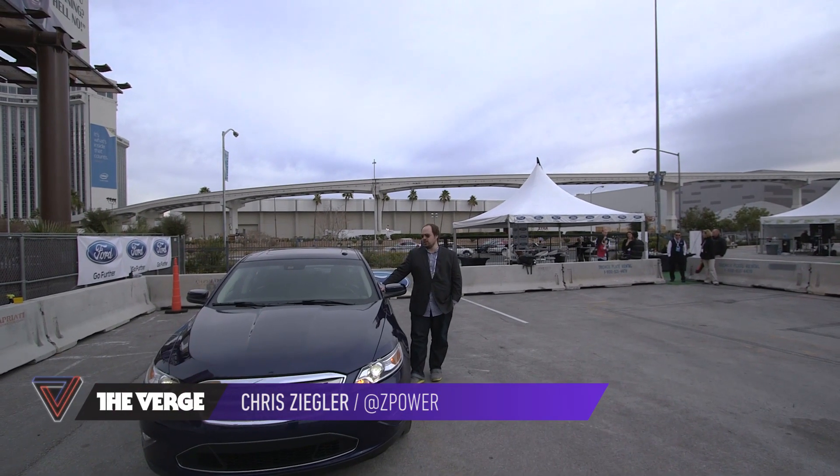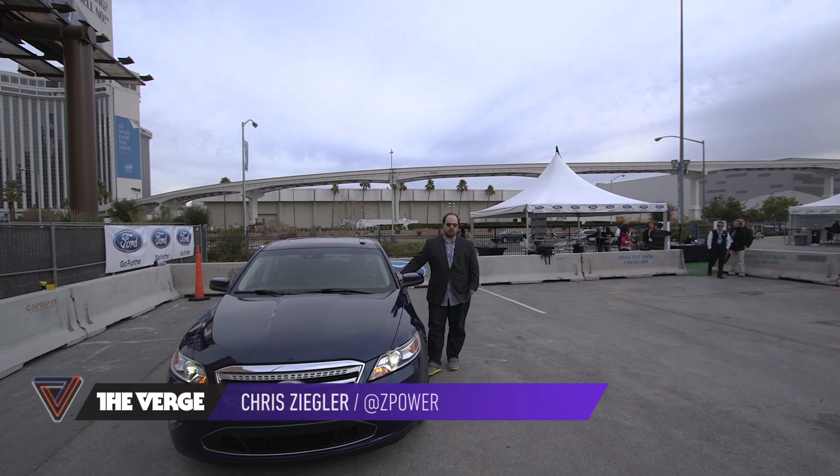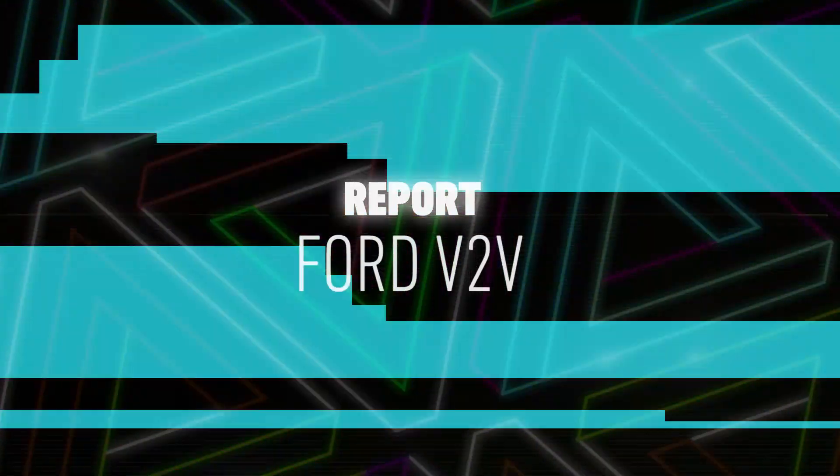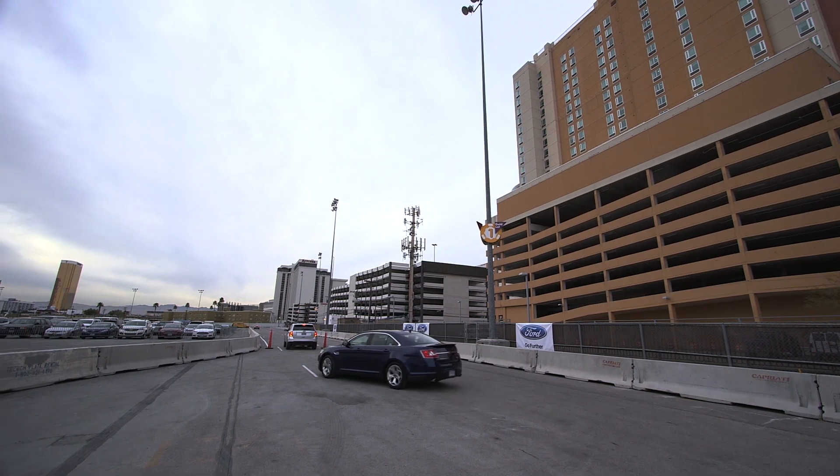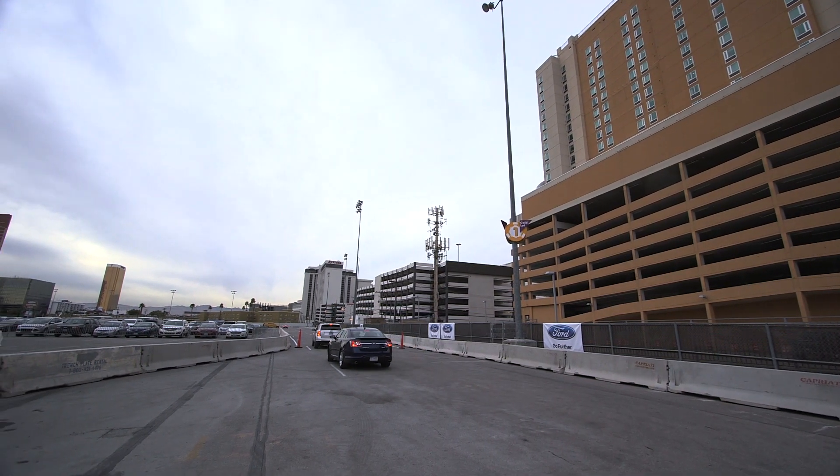This is Chris with The Verge and we're here at CES 2014 looking at Ford's vehicle-to-vehicle communication demo. This is all about safety. We're in a little road course that's set up in a parking lot across the street from the convention center here at CES.